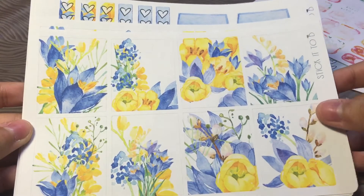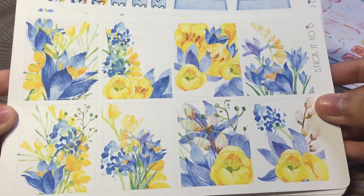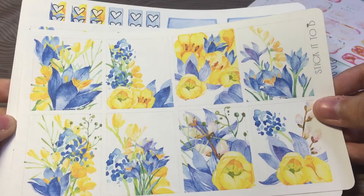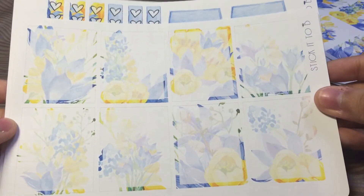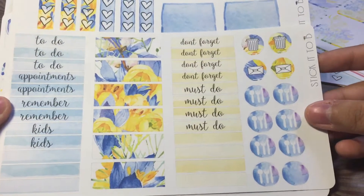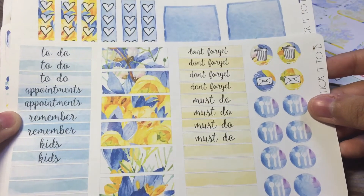Moving on to the next kit — another watercolored kit. I love it, I love the colors. These are really, very, very pretty. Reminds me of Mother's Day, even though it's already over. These are the full boxes, her whiteout full boxes, her headers, and some mail icons. It's actually the same format as the previous kit.